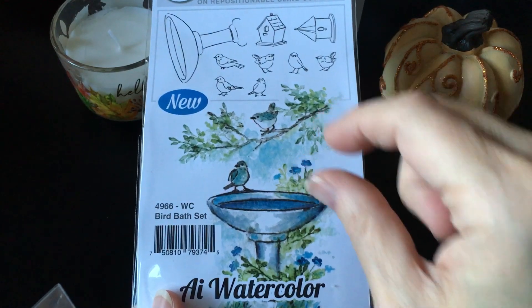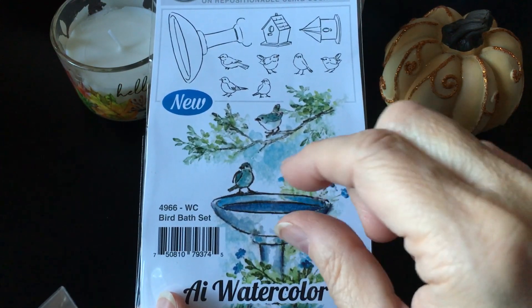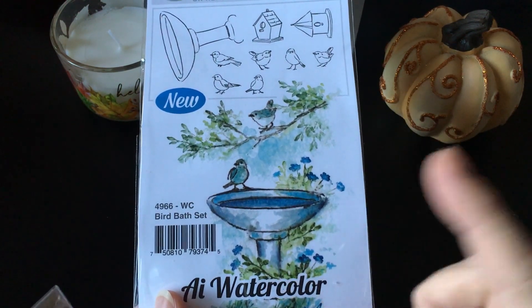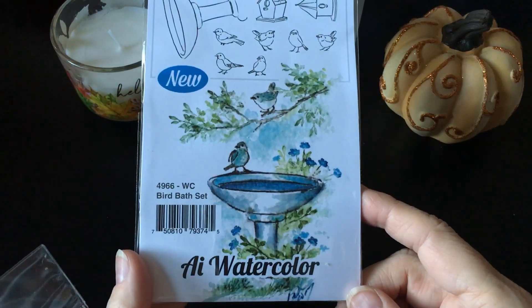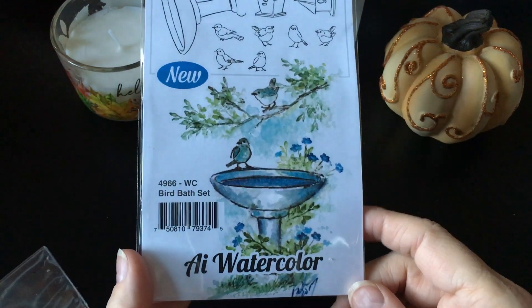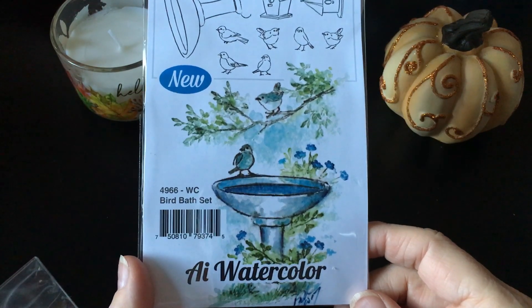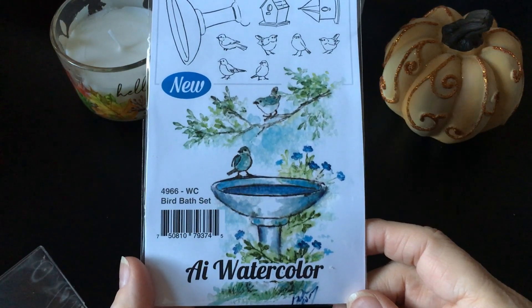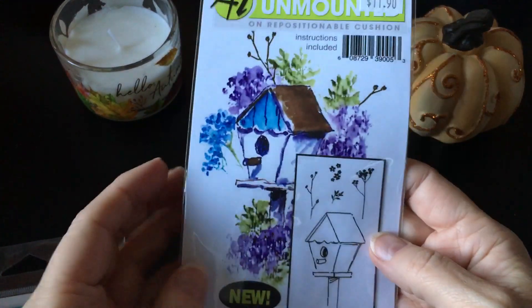For these little things, they just take the stamp and stamp it about three times and then take the water brush to it, and they're beautiful when they're done - like little works of art. So I got this birdbath one, and then this is the other one I got. These are not like Tuesday Morning prices - this is the regular price and then I got 30% off of these last two. But I thought it would be fun just to try this.